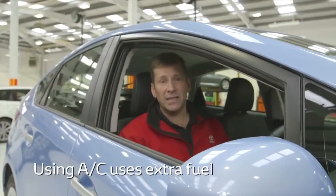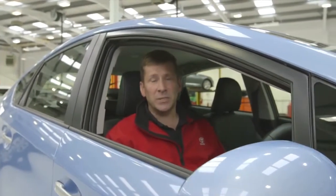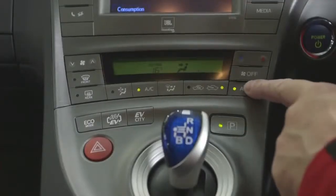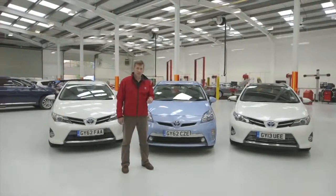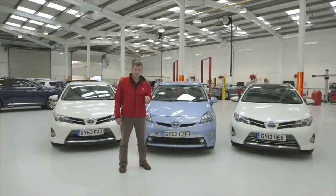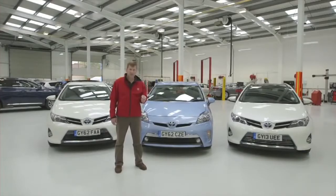Using your air conditioning can use more fuel. So at slower speeds, it's best to wind the windows down and turn the air conditioning off. However, at higher speeds this can cause drag, so put your windows up and turn on your air conditioning. So there you have it — some good tips on how to get better fuel economy from your car. For more information, please visit our blog.